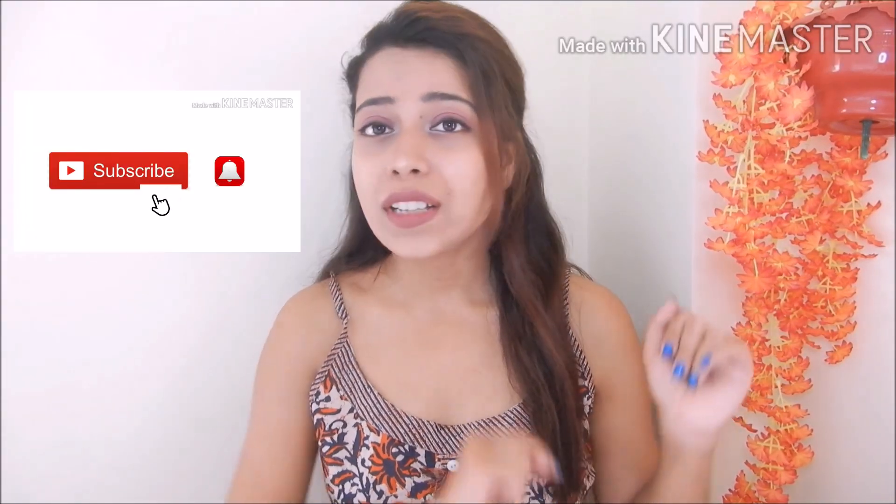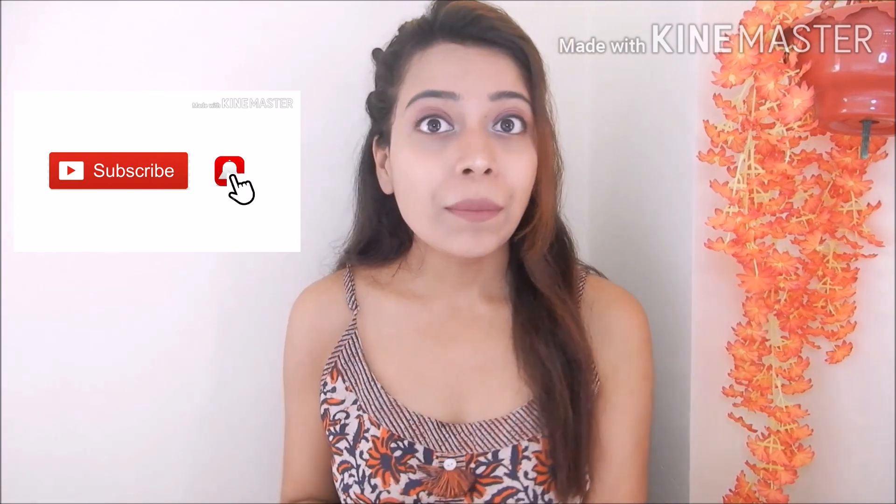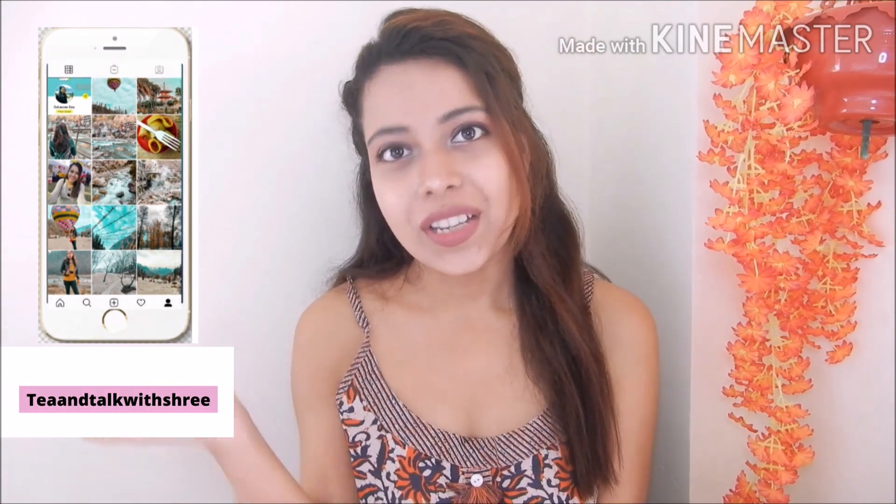Before we start, if you are new to my channel, please subscribe. You will see a bell icon — click that so you don't miss any of my videos. And if you missed any, you can check out the playlist. Also don't forget to follow me on Instagram — the ID and link will be below.